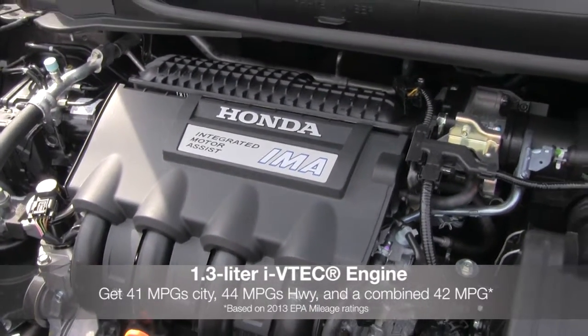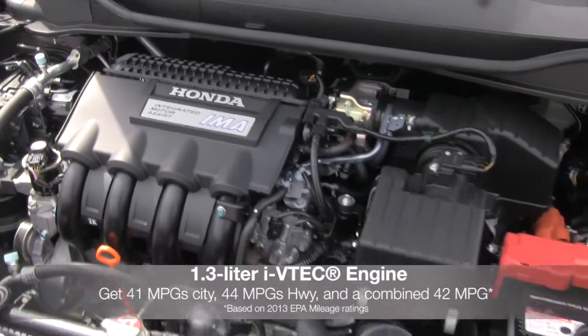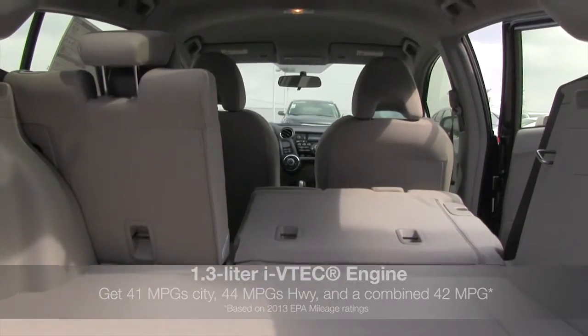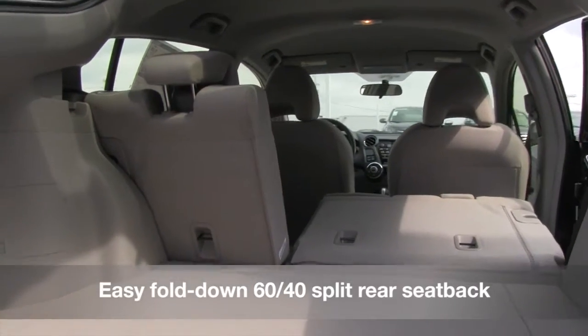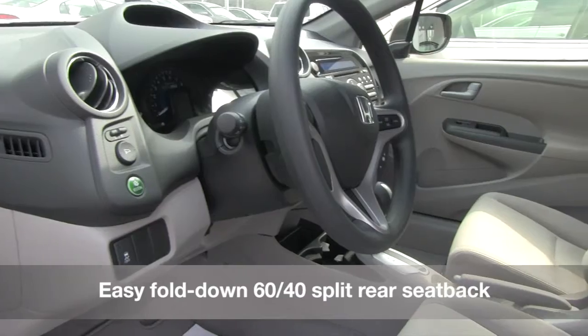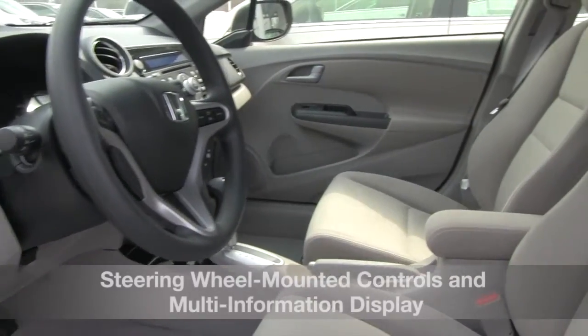Combined with a 1.3 liter iVTEC engine, the Insight can get up to 41 mpg city, 44 mpg highway, and a combined 42 mpg rating. Get plenty of cargo space with an easy fold-down split rear seats and convenient 5-door design.